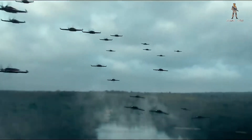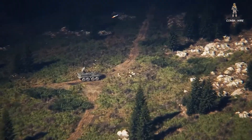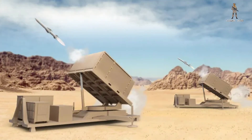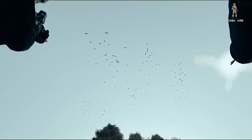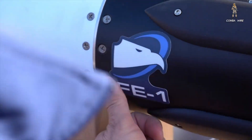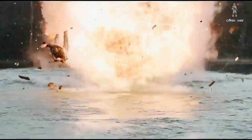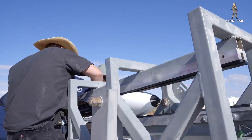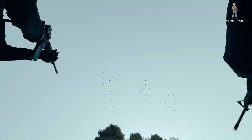The future of drone warfare is here, and it's smaller, faster, and smarter than ever before. The U.S. Army has just picked its newest weapon to fight back against the swarm, a low-cost, high-performance missile designed to shoot down enemy drones before they ever reach the front lines. It's called the Freedom Eagle One, and it could redefine how America handles the growing drone threat around the world.